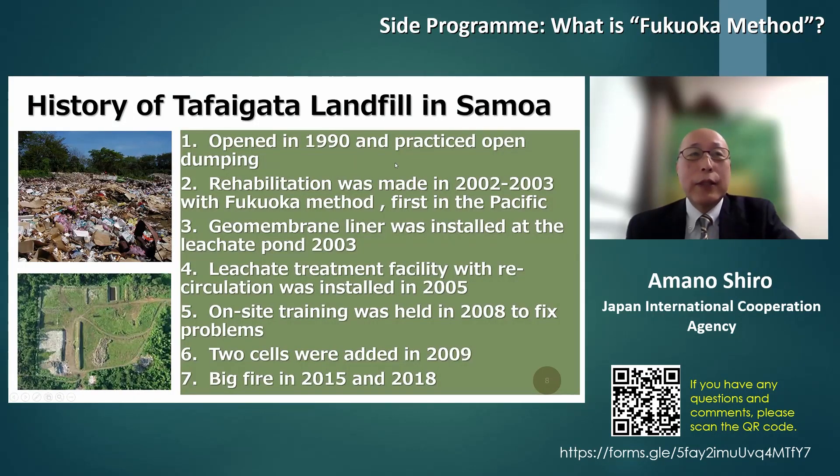The Fukuoka Method was first introduced in Samoa at the Tafai Gata Landfill, as mentioned by Dr. Matsui. This is a quick history: in 1990, it was opened and continued operating. From 2002 to 2003, the Fukuoka Method was introduced for improvement. In 2005, with Fukuoka City's assistance, a treatment facility was established. In 2008, on-site training was provided with the assistance of SWAN Fukuoka.